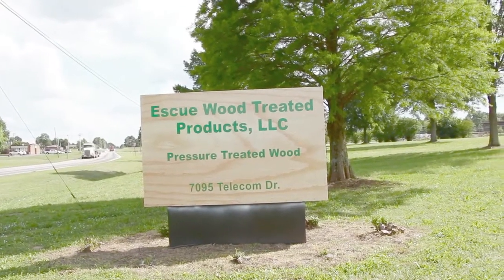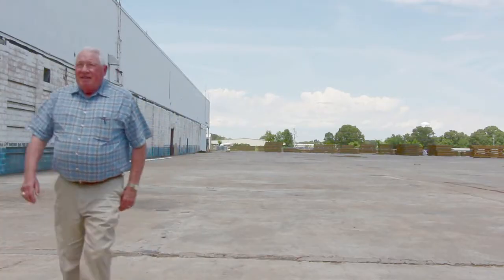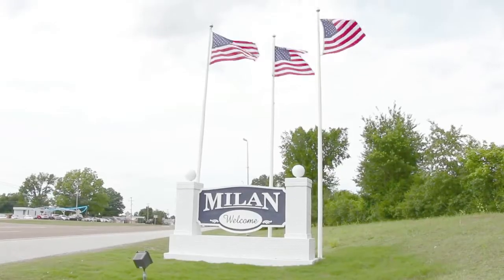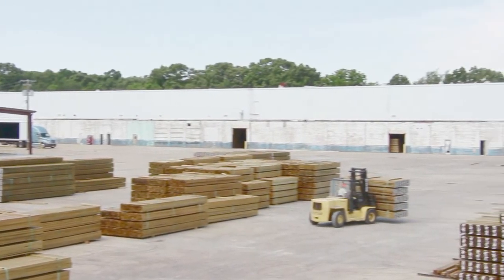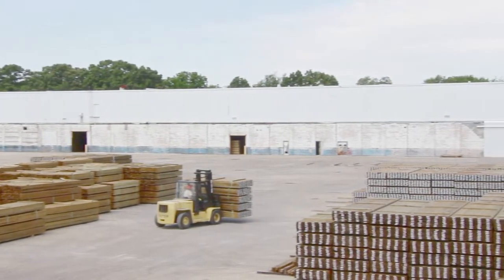Eskew Wood Treated Products was founded on the principle of quality treated lumber. This state-of-the-art facility is in Milan, which sits in the heart of West Tennessee. The treating plant is within 15 minutes of Interstate 40 and 35 minutes of Interstate 55.